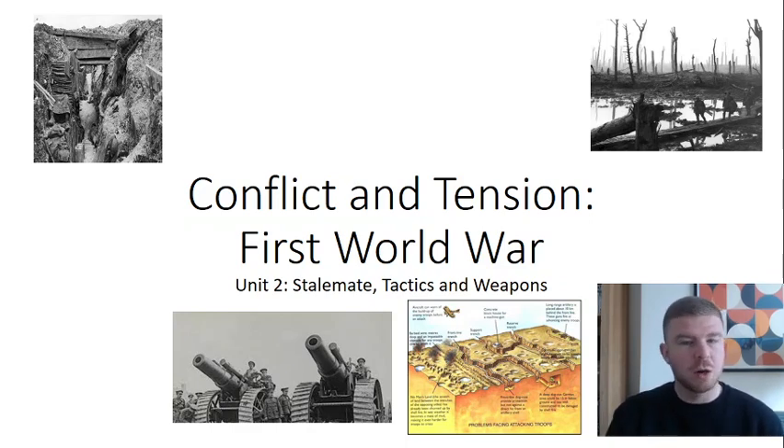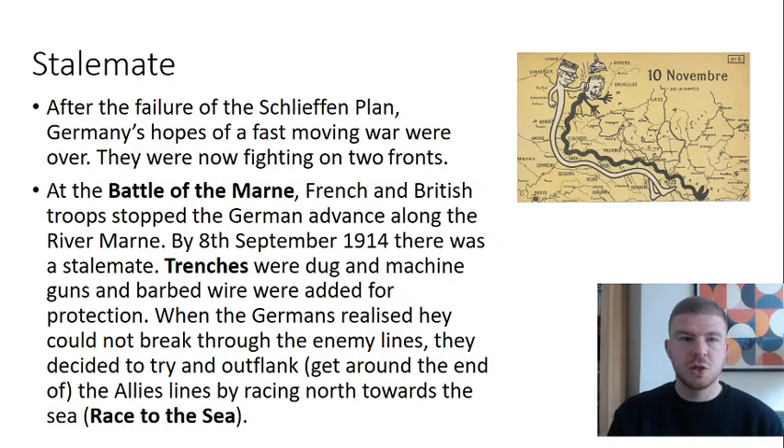If you haven't already, go back and watch the first unit — it's only about 17-18 minutes long. Where we left you with Unit 1 was the stalemate: after the failure of the Schlieffen Plan, Germany had hoped for a fast-moving war but it had failed, and they are now fighting on two fronts — Russia in the east and both France and Britain in the west.